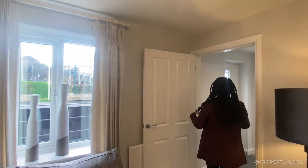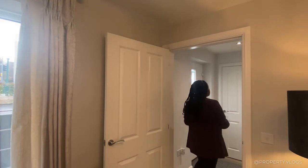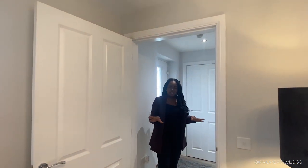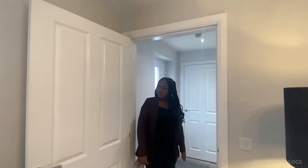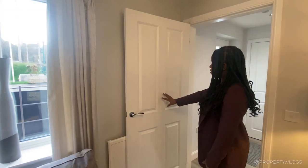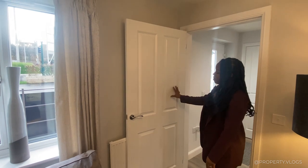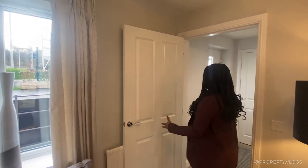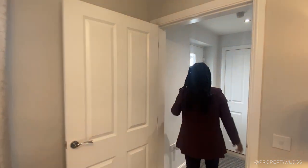Ceiling heights are standard at approximately 2.4 metres. I have noticed other properties with taller ceiling heights which make them feel bigger, but here you're looking at more traditional ceiling heights. The doors throughout the property are your standard four-panelled doors, painted in a white satin effect with chrome handles — that's your standard detail throughout.